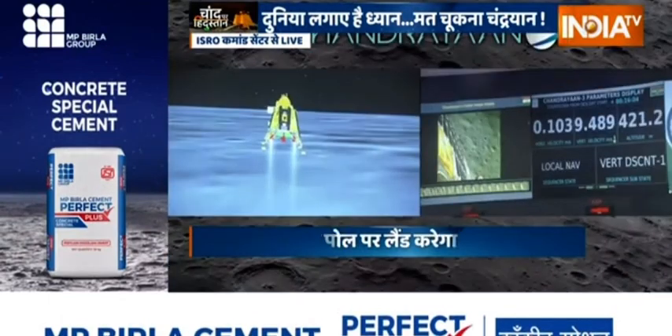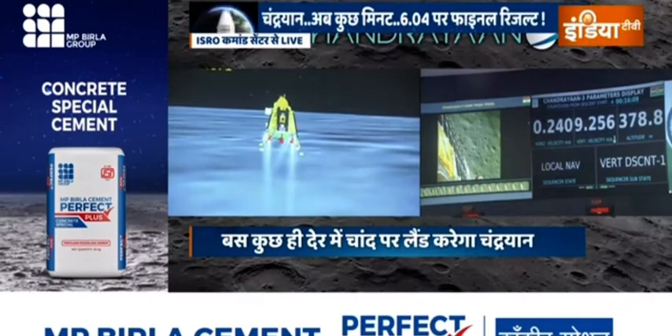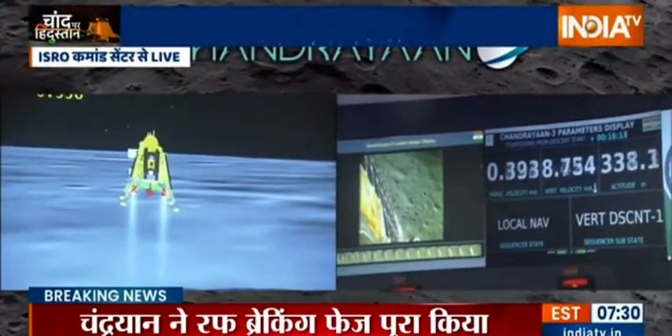The horizontal as well as the vertical velocity is now being constantly reduced, and the lander module has begun its descent towards the landing site.